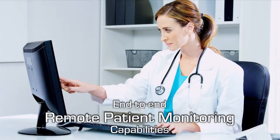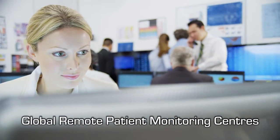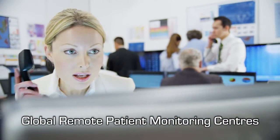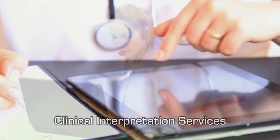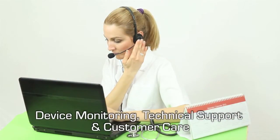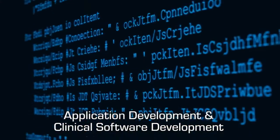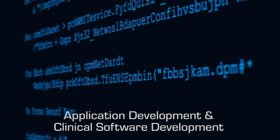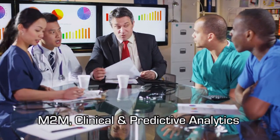Our end-to-end capabilities in remote patient monitoring include setting up state-of-the-art remote patient monitoring centers for various geographies, clinical interpretation for various specialties, device monitoring, technical support and customer care services, turnkey application development and clinical software development services, and M2M clinical and predictive analytics providing deep insights.